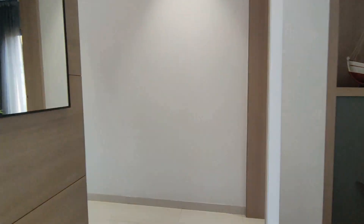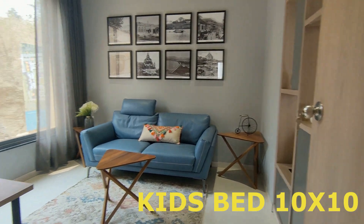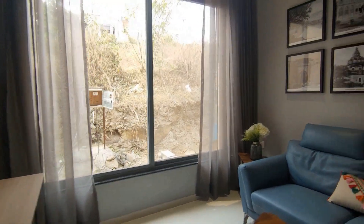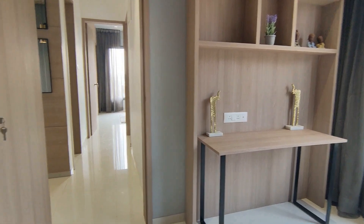This is the kids' bedroom, 10 by 10. Since this project is at a higher elevation, you get a 360-degree view of all the beautiful surroundings around you. To be very precise, the Sahyadri mountain range is very close to this particular project.